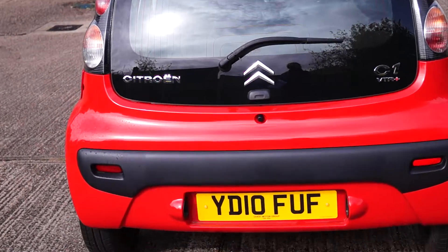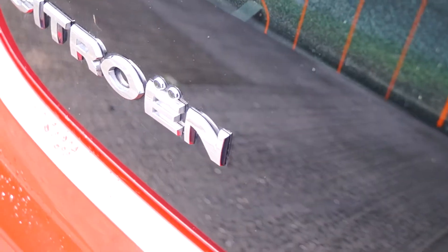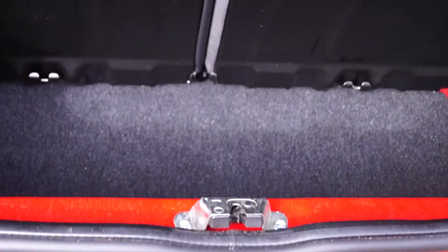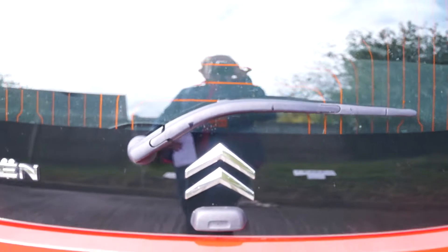If we just check that boot space, you have a small shelf but underneath here you have a very good deep boot. This car also has a rear wiper.